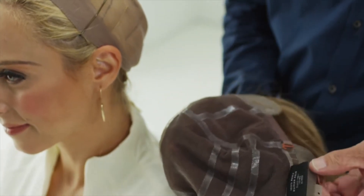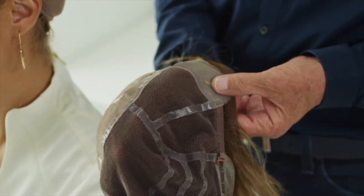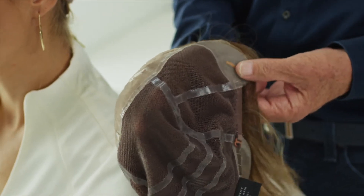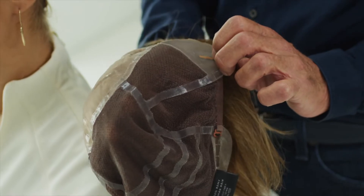The nape is made of silicone, as is the ear tab, which has a fine metal stay which you can use to mould and ensure that the wig fits comfortably against the temple.